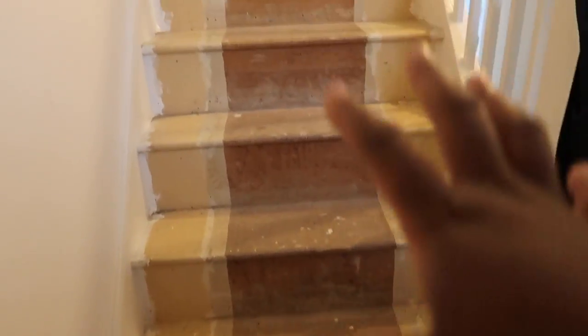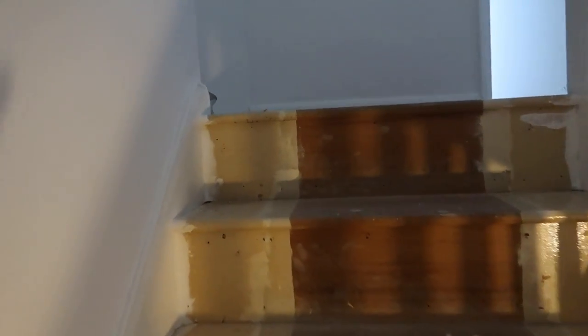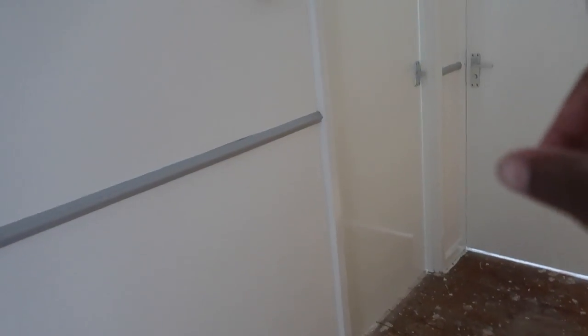Whatever you guys will be seeing on this stairs was given to me and fitted for free. I might add or remove something later, but for now I'll take any free things. They're going to do the stairs as well and also all this landing area. This leads to the door to the boys' room, and this is the door to my room.